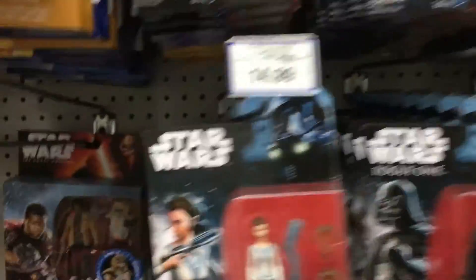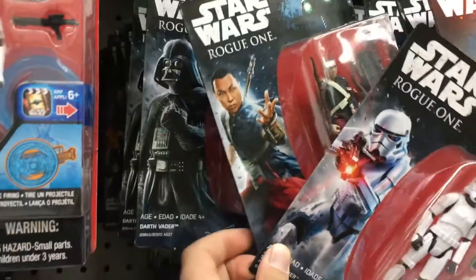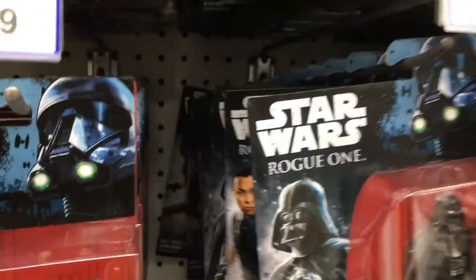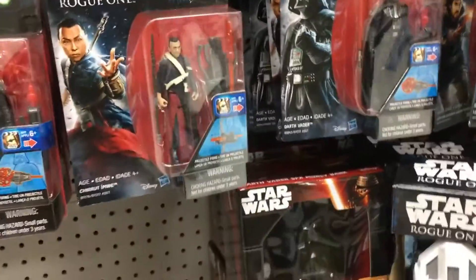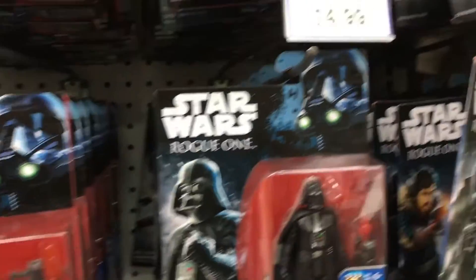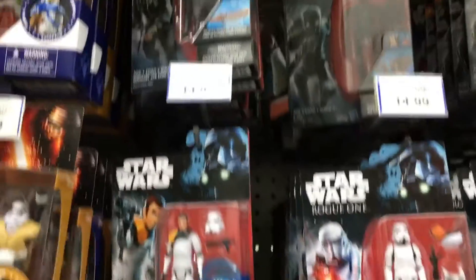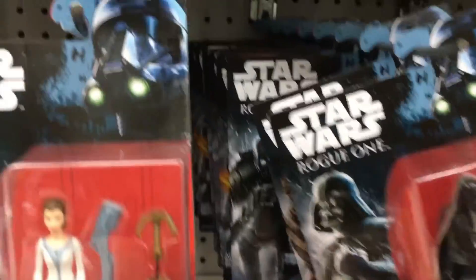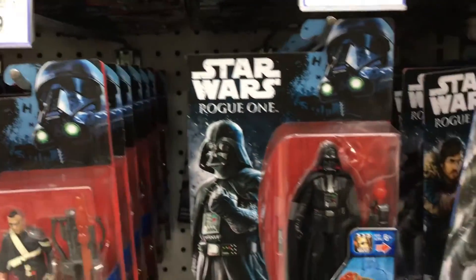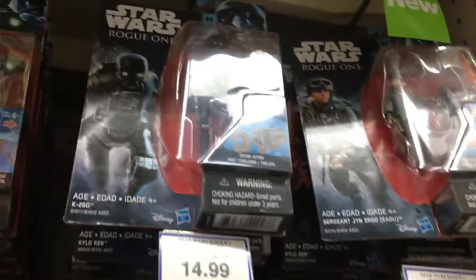Alright, I found the figures here. They have got absolutely tonnes of them at this one. As I said, last evening I went out trying to find the new Wave 2. For some reason I was able to find all of them except one — Director Orson Krennic. This one seems to have tonnes of stock, so I'm gonna look and see if I can find him. I've just spent about ten minutes perusing through all of these things. Sadly no Krennic here either, which is really annoying.